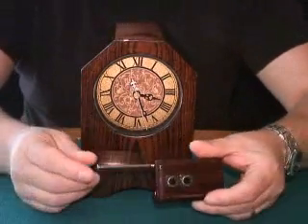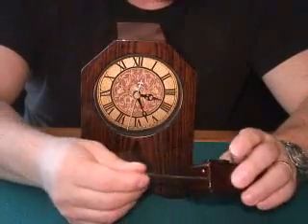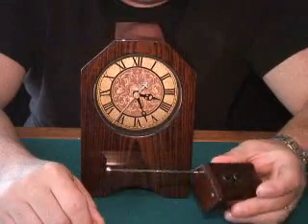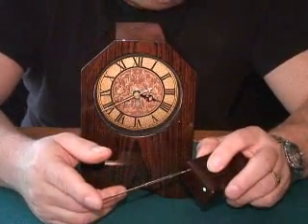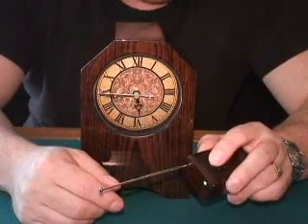It's electronic and it works with a remote control. What's neat about this is you can have an assistant away, you can work it yourself in your pocket, under your table, however you want to do it. The top button here turns the hands the way you're watching them turn here, and it does it rather quickly and rather quietly.